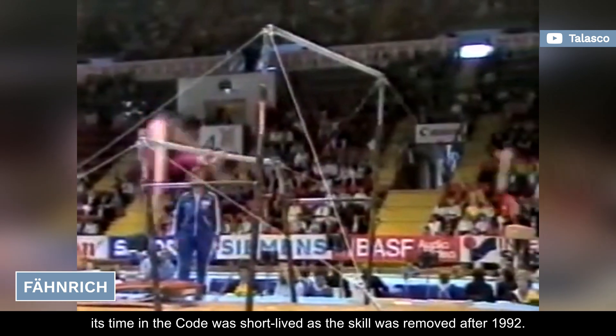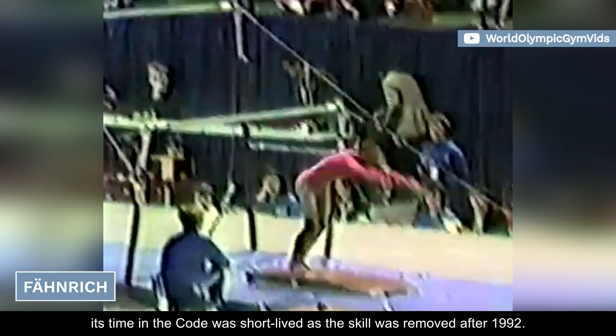Unfortunately, its time in the code was short-lived, as the skill was removed after 1992.